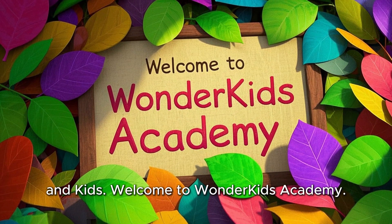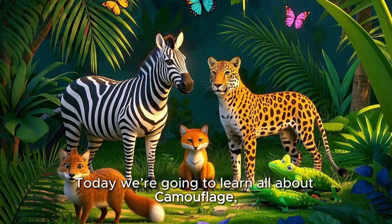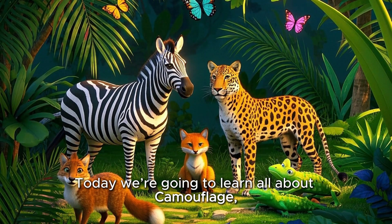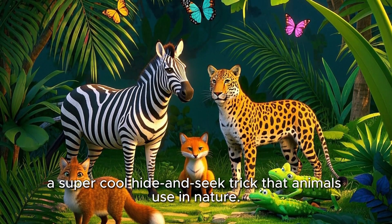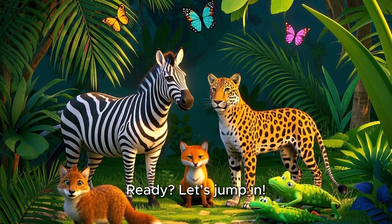Hello teachers, parents, and kids. Welcome to Wonder Kids Academy. Today we're going to learn all about camouflage, a super cool hide-and-seek trick that animals use in nature. Ready? Let's jump in.